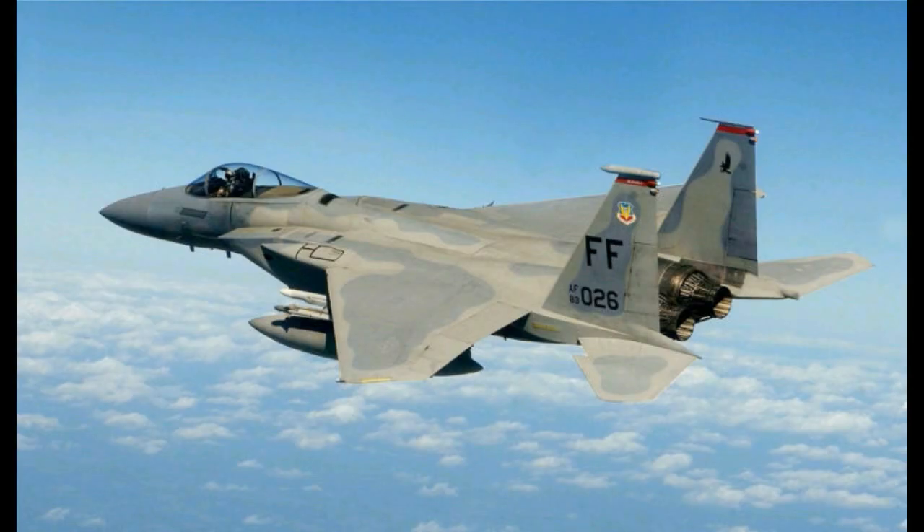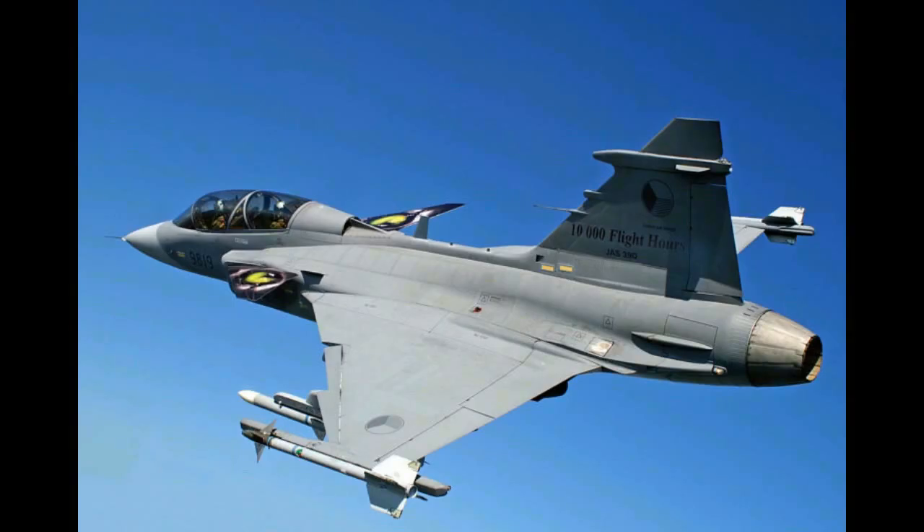Number 9: F-15 Eagle. This jet has the potential to fly at altitudes of 10,000 meters with a maximum speed of 1,650 miles per hour. It was designed in 1967 by McDonnell Douglas and has a robust control system which makes it very powerful.